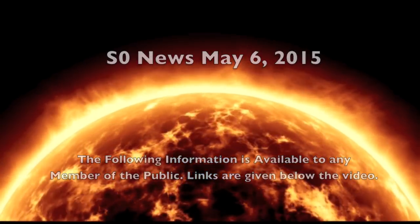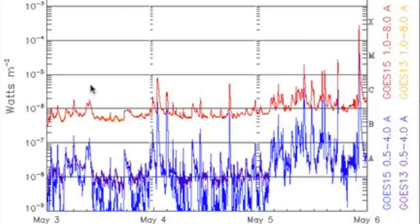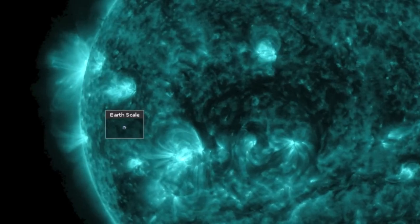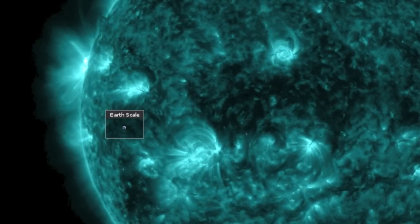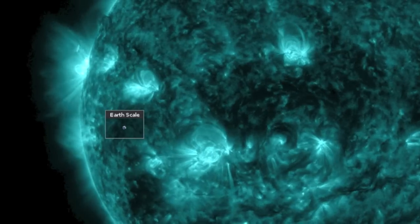Good morning folks. There is only one place to begin. The solar flare uptick in the wake of the primary heliocentric conjunction of Mercury and Venus has led to a powerful X2 solar flare, after rising up through C and M class range throughout yesterday.